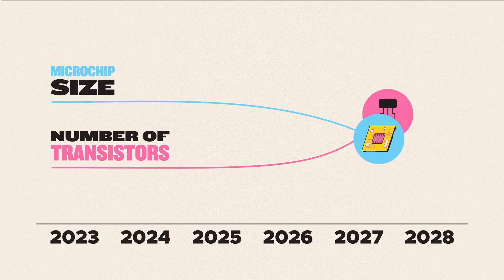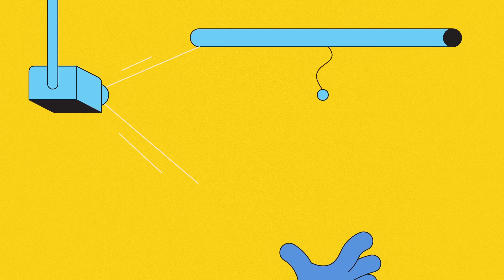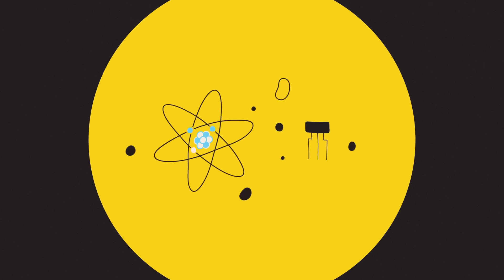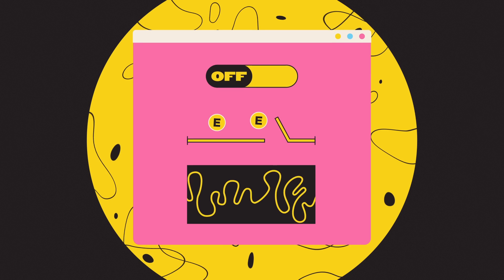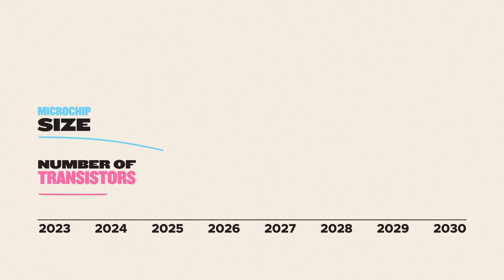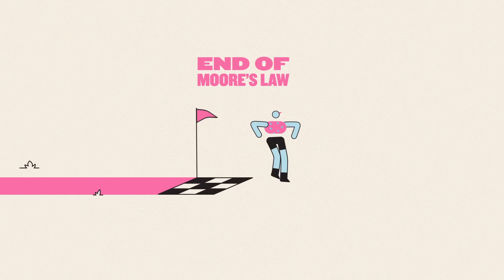So in a few years' time, we should have trillions of transistors on microscopic chips, right? Well, no. The trouble is, we're now building transistors so small that we've entered the realm of quantum mechanics, where physics does some very funny things, and electrons can unexpectedly appear on the wrong side of an open transistor. If we can't make transistors any smaller, we can't keep increasing the number on a chip, and Moore's Law will be no more.